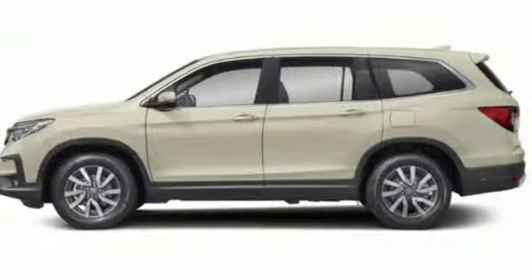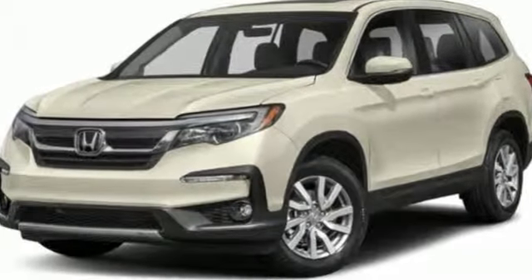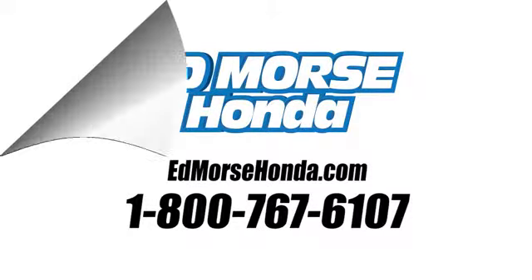Every Honda is designed with a driver in mind. There's even more to see in person — take it for a test drive today. Call us today at 1-800-767-6107.